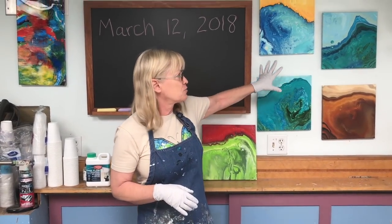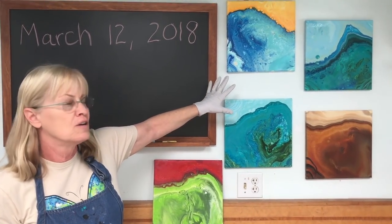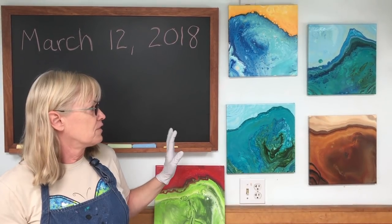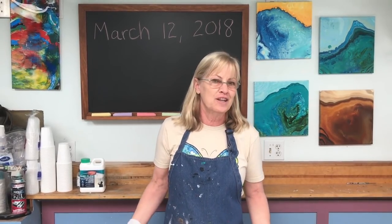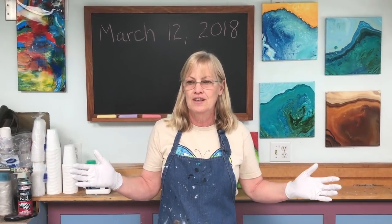These paintings up here are ones I did about a year ago, around March, and they were all the double dirty landscape pour. What I'm going to do today to commemorate this anniversary is do another double dirty landscape pour. I haven't done one of these in a while, so we'll see what the changes are and how things have improved.